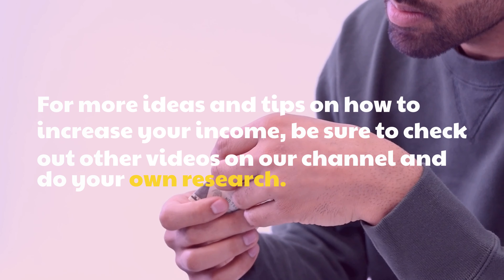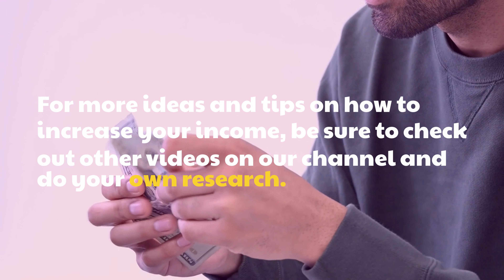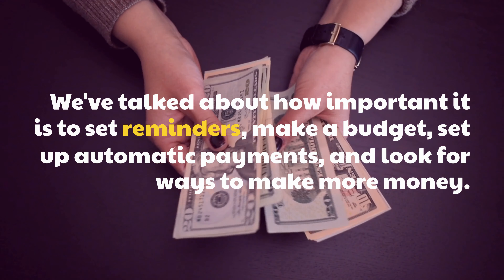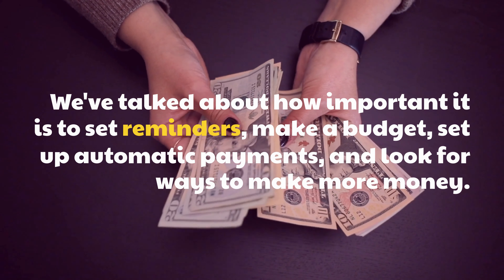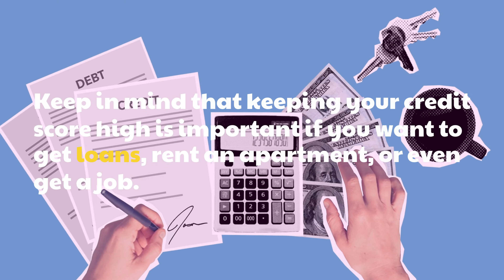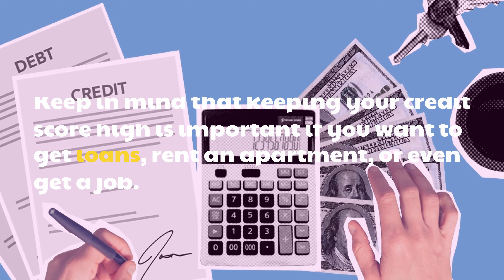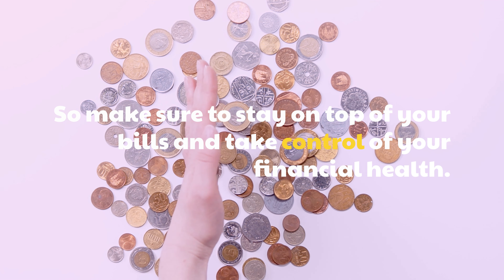For more ideas and tips on how to increase your income, be sure to check out other videos on our channel and do your own research. We've talked about how important it is to set reminders, make a budget, set up automatic payments, and look for ways to make more money. Keep in mind that keeping your credit score high is important if you want to get loans, rent an apartment, or even get a job. So make sure to stay on top of your bills and take control of your financial health.